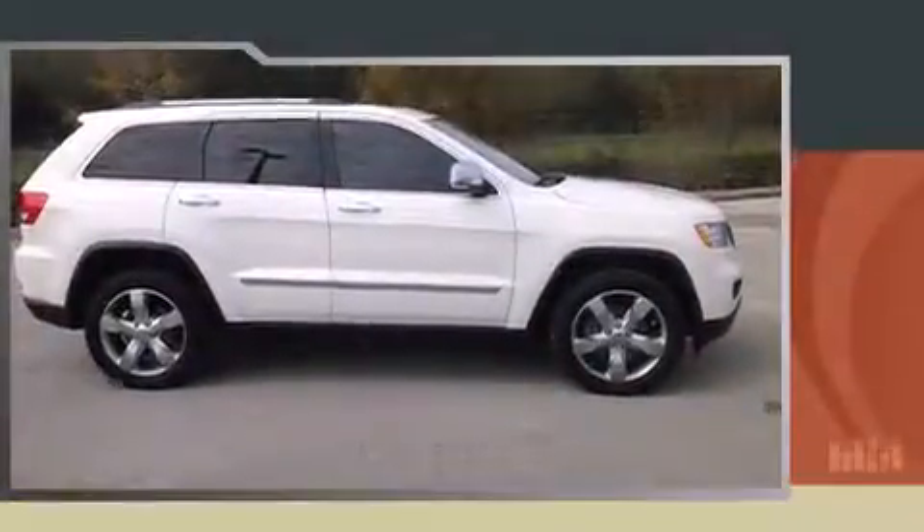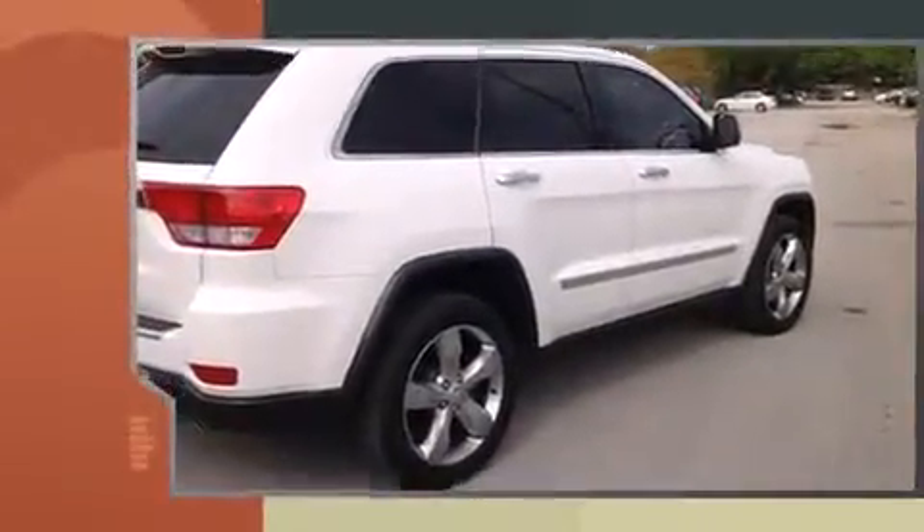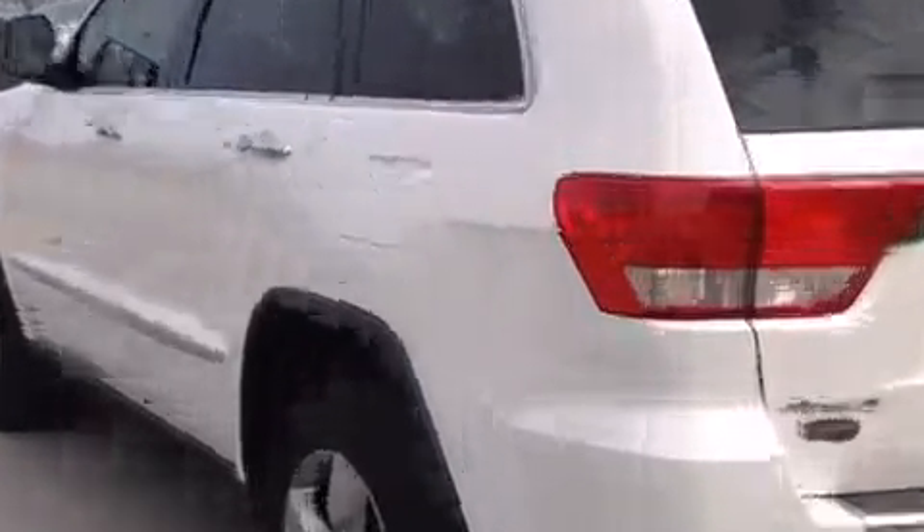Take command of the road in the 2011 Jeep Grand Cherokee. Smooth gear shifts are achieved thanks to the powerful eight-cylinder engine, and load-leveling rear suspension maintains a comfortable ride. All of the premium features expected of a Jeep are offered.